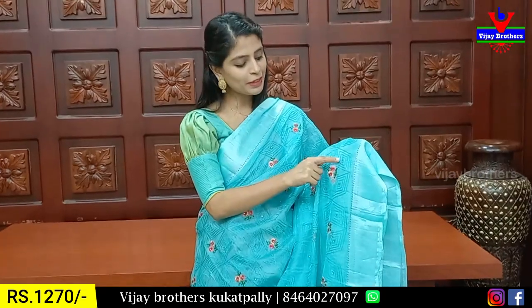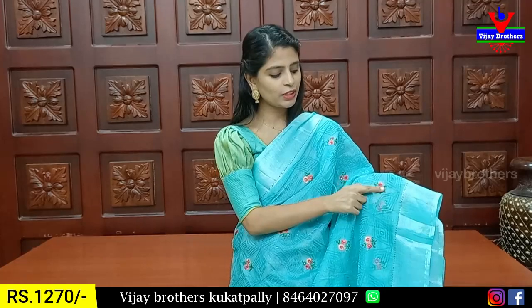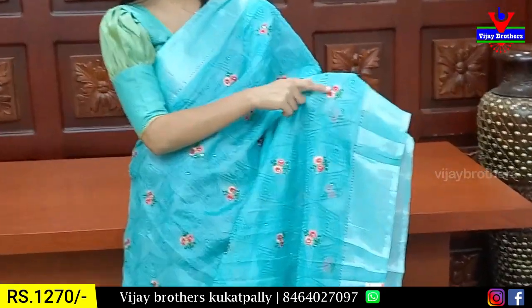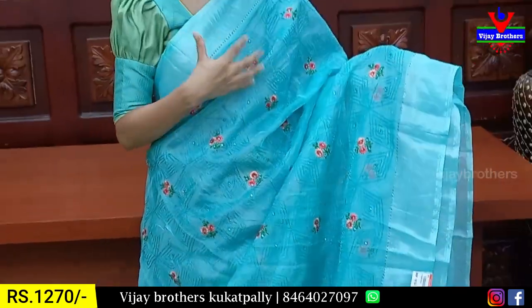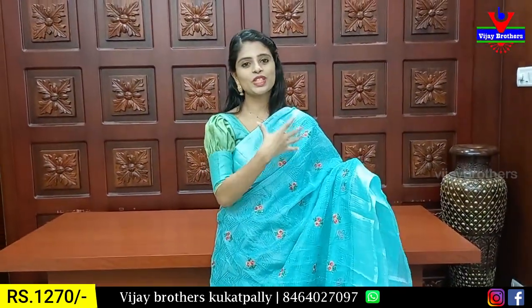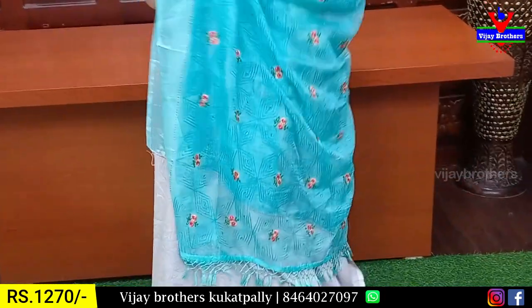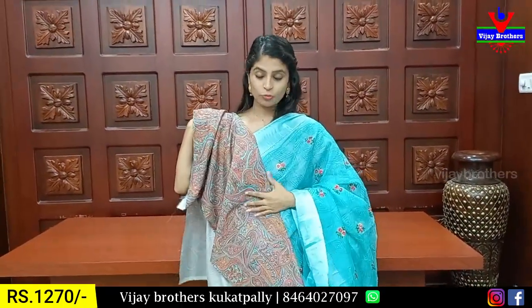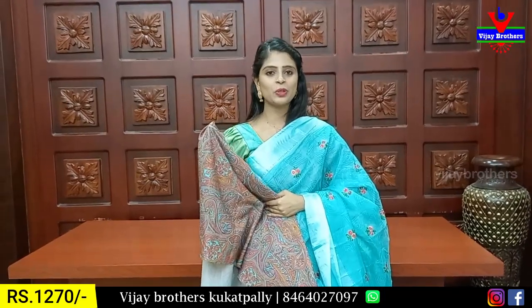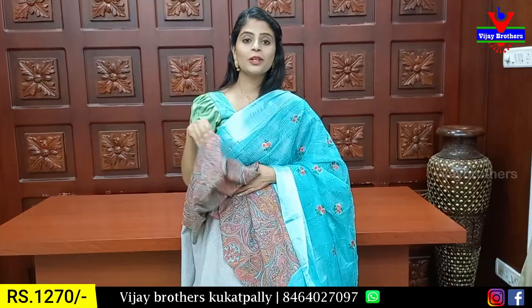We have a diamond threadwork with floral details. This gives a party wear look with a very good nighttime shine. We have a running pattern with tassels attached and a blouse. The blouse fabric is a beautiful brown leather — very good and beautiful.